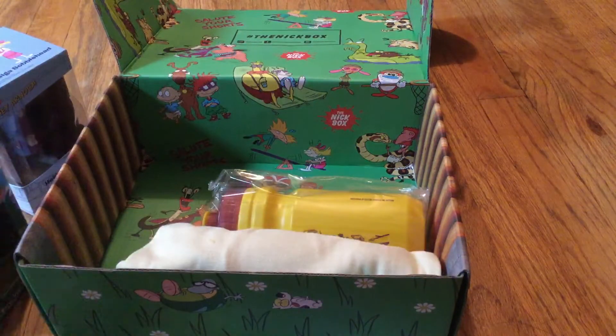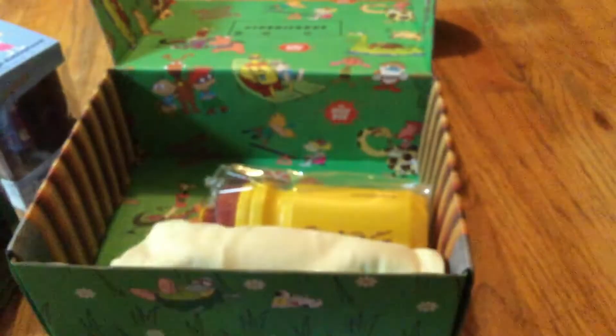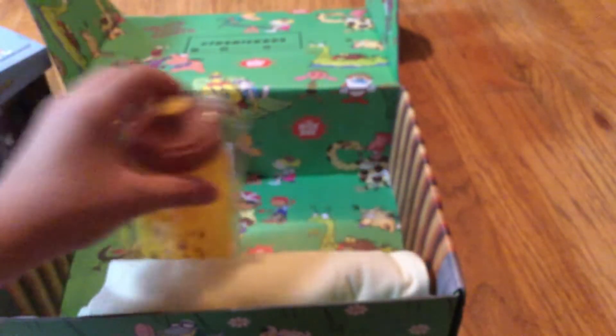I'm not gonna blow this up because it's gonna take me forever. But it looks like Reptar's in it. If you see the card right there — my camera can focus. It says it's a Rugrats Reptar. Okay, that's cool.